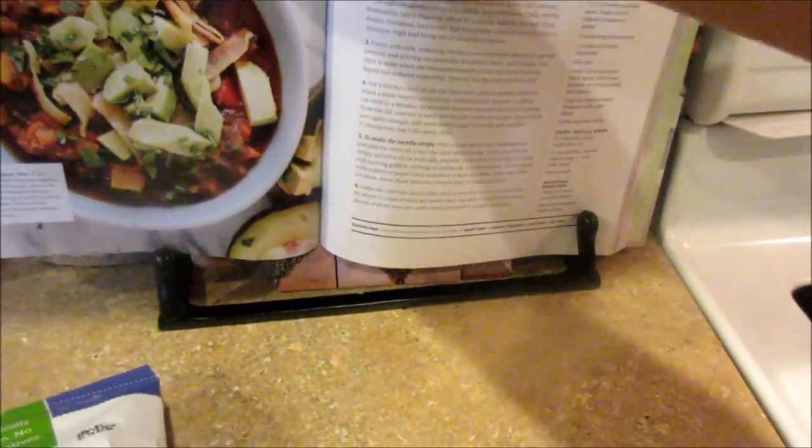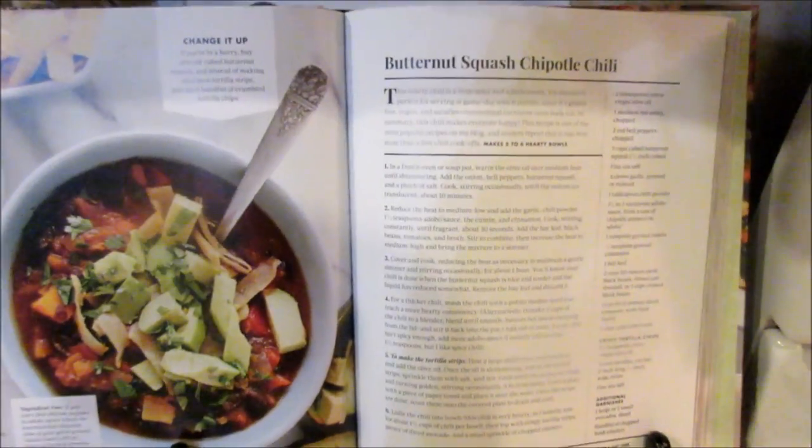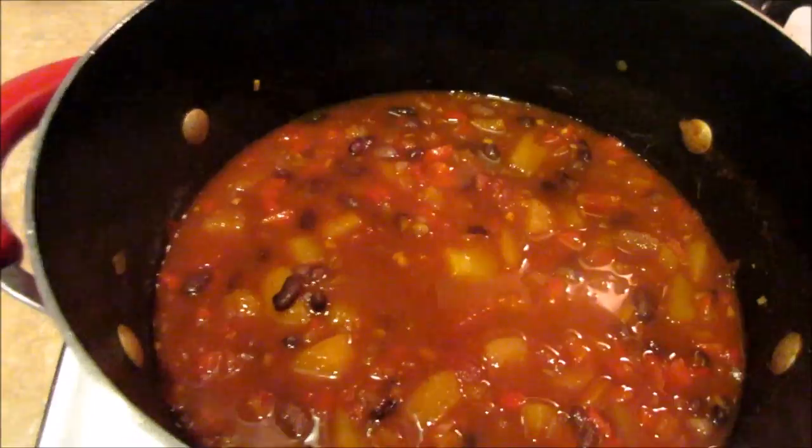I'm sure some of you have heard of her blog, because I have. And when I saw this, I was like, yay, a cookbook. I love it when blog people make cookbooks. So it is vegan.